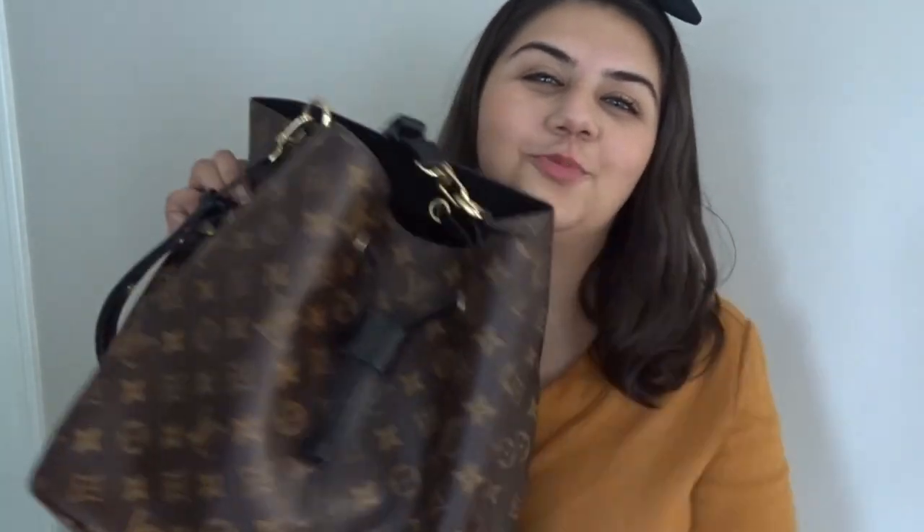Hey guys, welcome back to my channel. So today, as you guys can tell, I'm going to be showing you guys what is in my bag.